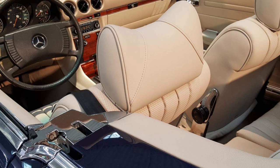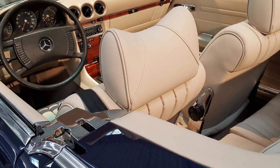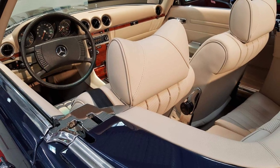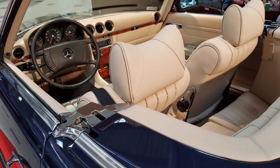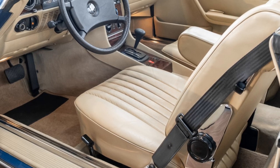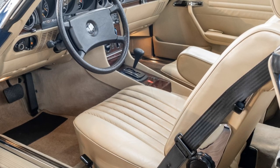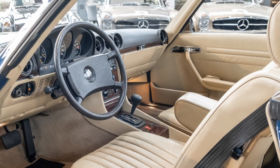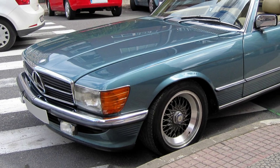The rear window in the hardtop was also bonded. The interior featured trend-setting innovations: the dashboard was shock-absorbent and foam-padded in both the upper and knee areas. Another innovation was the four-spoke steering wheel, built according to the findings of accident researchers, with the rim, spokes, padding plate and hub encased in polyurethane foam. The telescopic safety steering column and the steering gear located behind the front axle complete the safety measures. The vehicles have three-point seat belts as standard. The door locks were also redesigned so that they do not spring open after accidents, but can still be opened by hand.